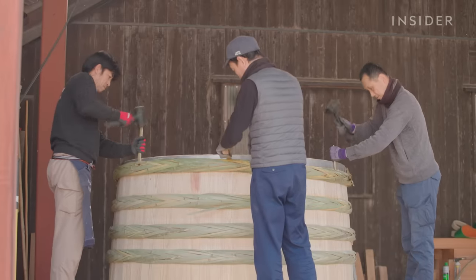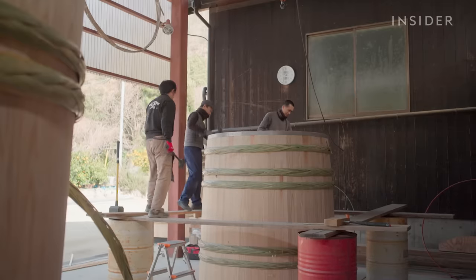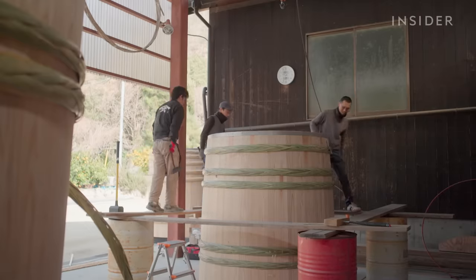It takes at least three people to assemble one barrel, but not many do this anymore. After modern machinery took over the market, almost all kiyoke makers in Japan went out of business. So Yasuo learned to make his own.